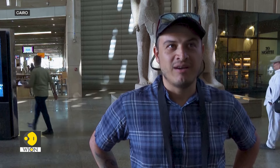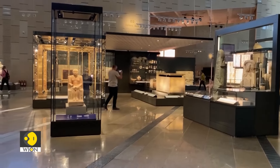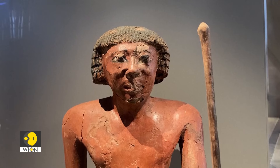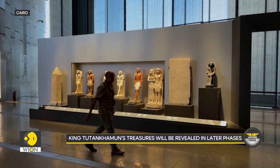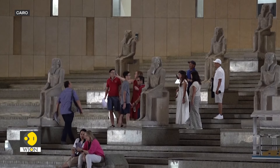So far, amazing. There's a lot of history, a lot of things that we are not aware of, especially coming from the other side of the world. Seeing everything here and learning from the locals has been great. Other sections, including the famous King Tutankhamun treasure collection, will be unveiled later. The new museum will be seven times bigger than the Egyptian Museum near Tahrir Square in central Cairo.